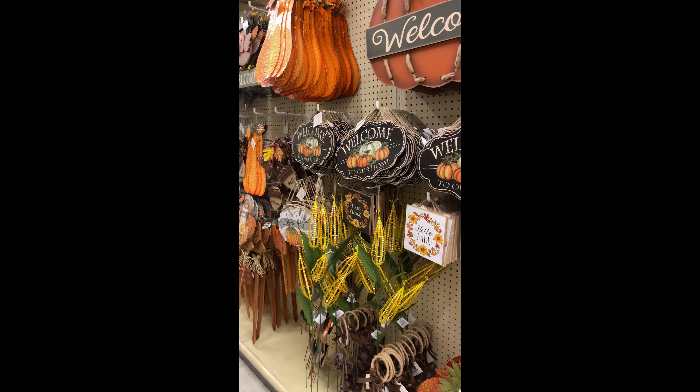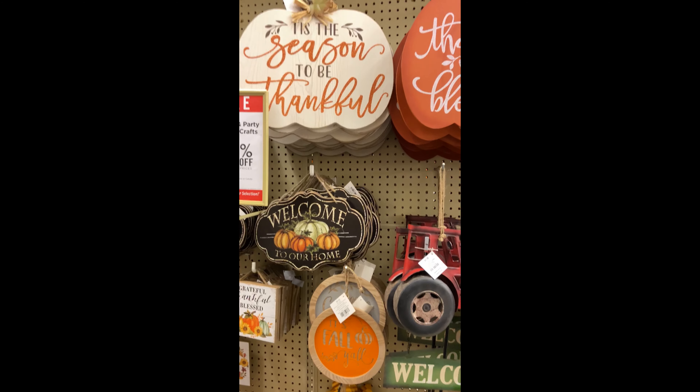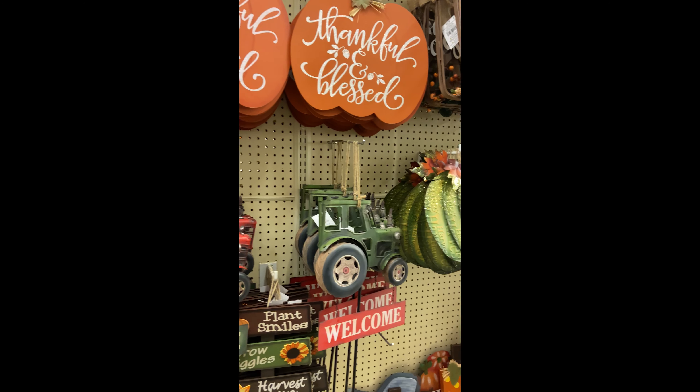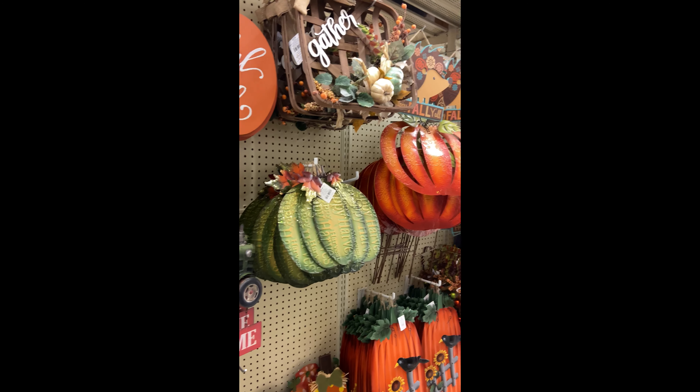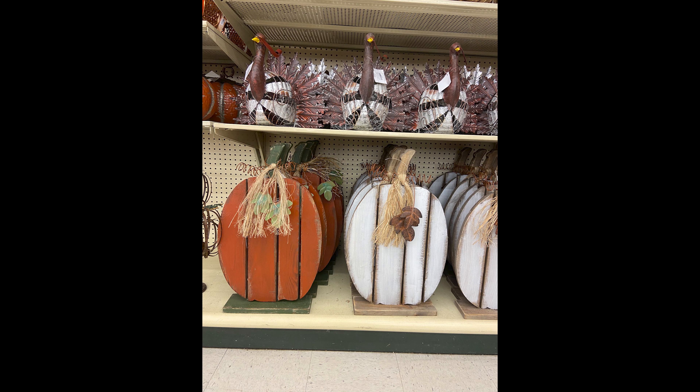Here we are again with the beautiful signs — some of these are outdoor signs that me and my husband personally love to put out, and we actually own several of them. From one pumpkin lover to another, I adore these two pumpkin signs and personally cannot wait to get my hands on one.